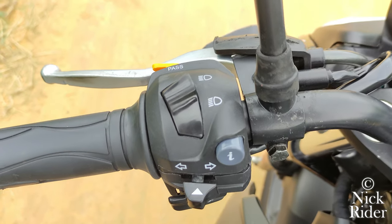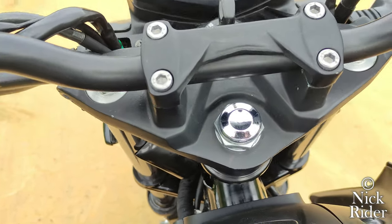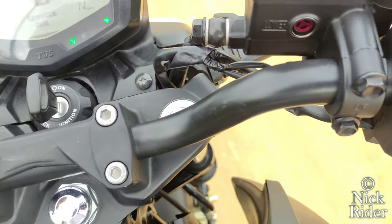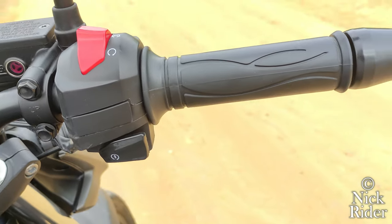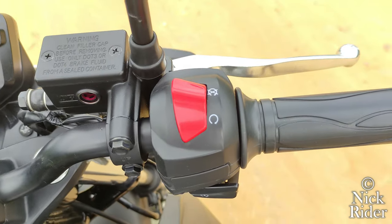Entre sus comandos tenemos luz de paso, altas, bajas, las direccionales, la bocina, el botón inteligente programable, el cortacorriente de emergencia y el botón de encendido eléctrico. Además, visto por encima, se ve muy bonito ese soporte de la dirección, las barras, ese tablero; todo combina de manera muy estética.